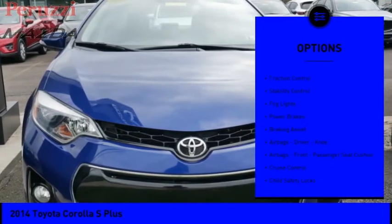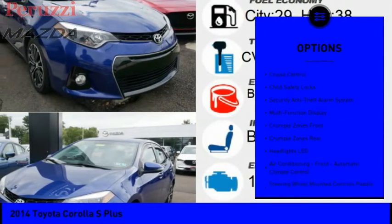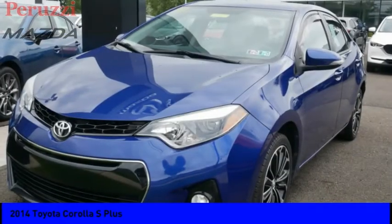Rear spoiler, traction control, stability control, fog lights, power brakes, braking assist, airbags, driver knee airbags, front passenger seat cushion, cruise control, child safety lock.